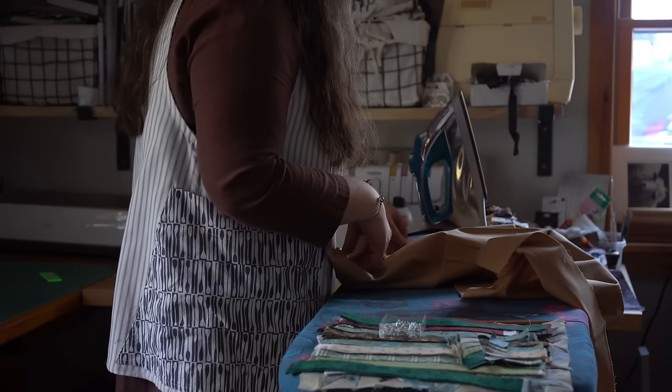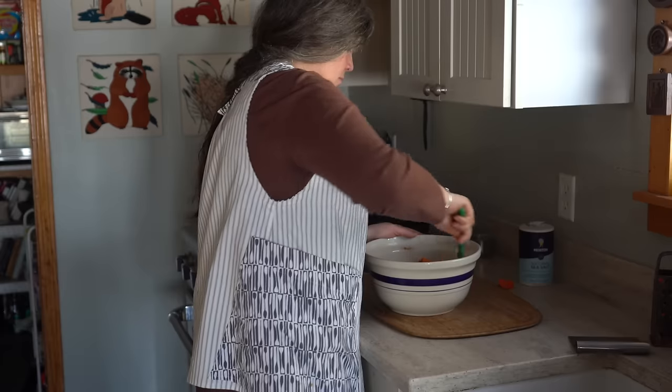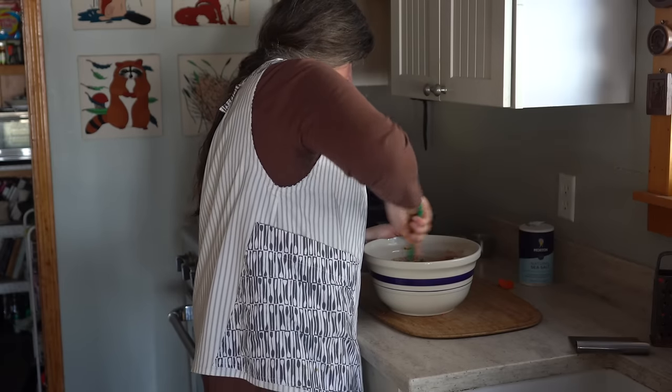Hello and welcome to Fiber Trek. My name is Sarah. Welcome — you are most welcome to my creative space here in the Northwoods of Maine.